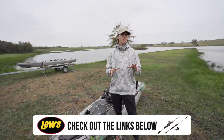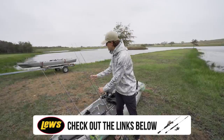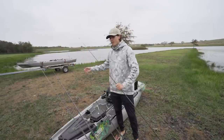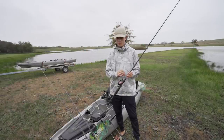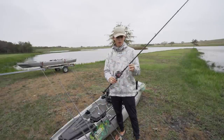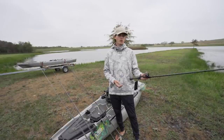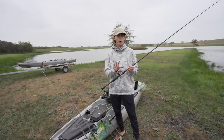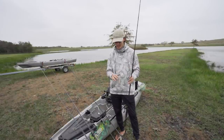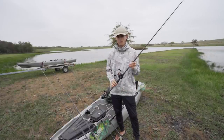Next, I have a Texas rig weightless soft plastic combo — usually a 7'2" medium heavy. Today I've got a 7'2" medium because I figured the fish would probably be eating a fluke, with 15-pound fluorocarbon and a weightless Texas rig wide gap hook. You can throw rattle traps on this too. It's really the all-purpose rod, just not quite as good for spinnerbaits and chatterbaits as the more moderate action rod. That's rod number three.